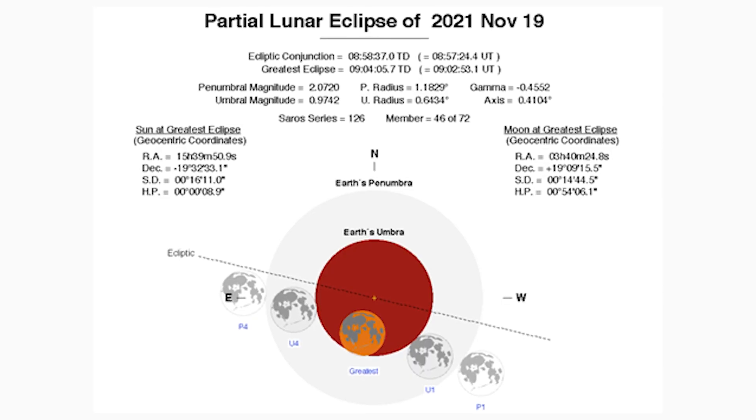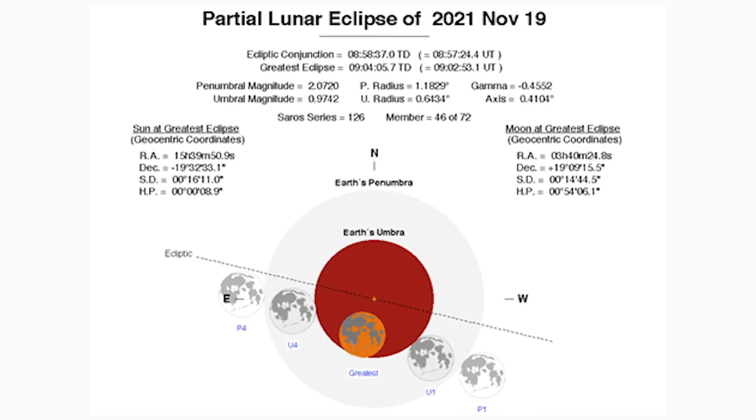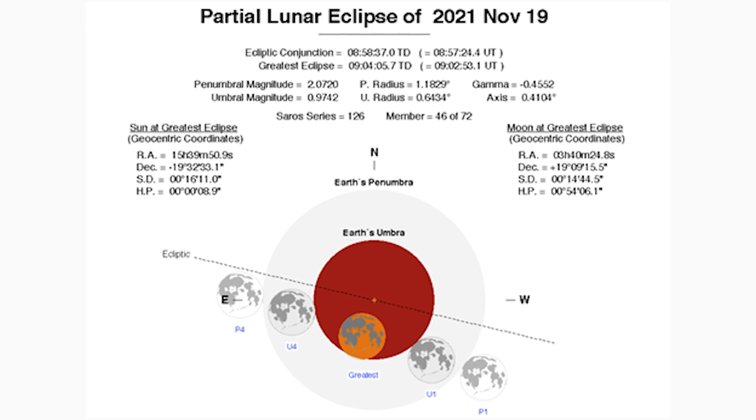This partial eclipse will last three hours and 28 minutes, and according to Space.com, that's the longest partial eclipse in 580 years. So even though it's not total, it will give you plenty of time to watch it.